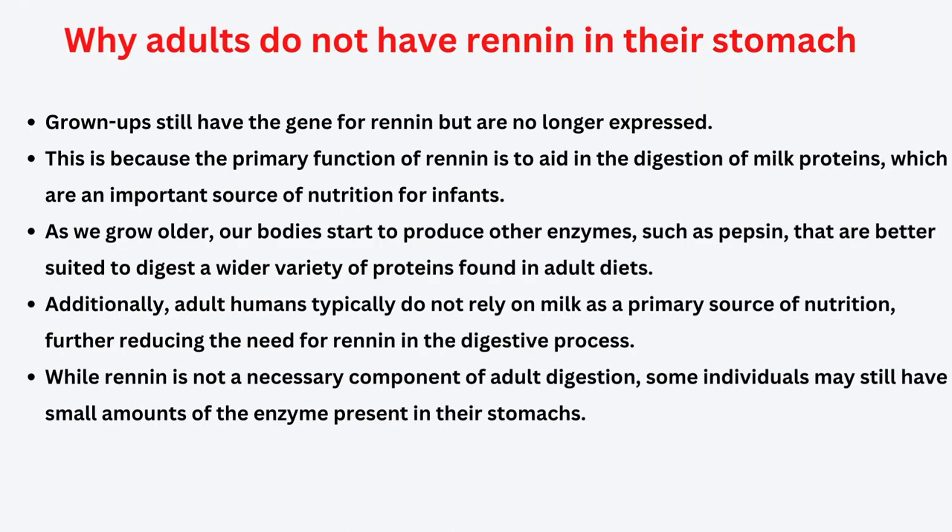Why do adults not have renin in their stomach? Grownups still have the gene for renin but it is no longer expressed — the gene for renin is inactive. As we grow older, our body starts to produce other enzymes such as pepsins that are better suited for digesting a wider variety of proteins found in an adult diet. While renin is not a necessary component of adult digestion, some individuals may still have small amounts of the enzyme present in their stomachs.